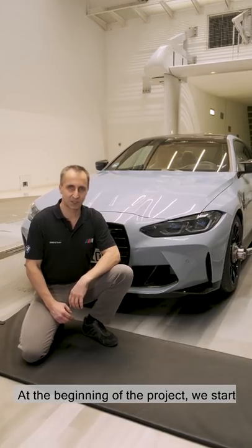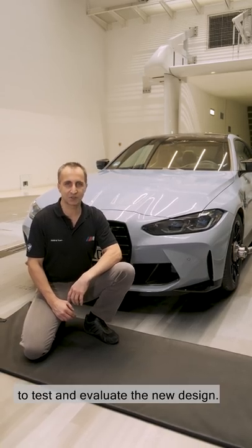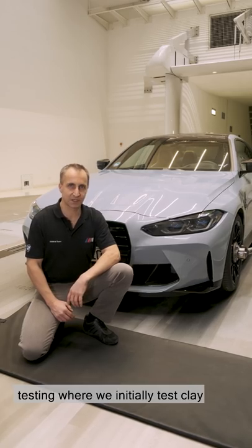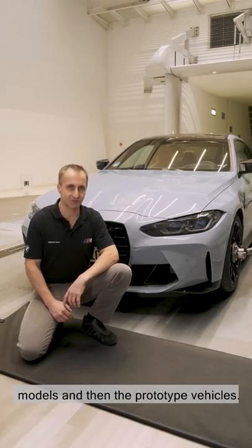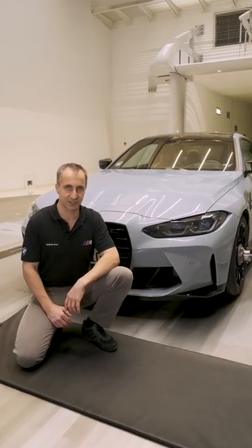At the beginning of the project we start with numerical simulations on computers to test and evaluate the new design. Then we move on to wind tunnel testing where we initially test clay models and then the prototype vehicles. Finally we test the final production car on the racetrack.